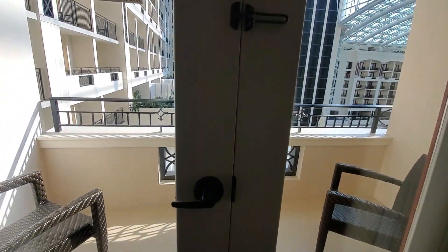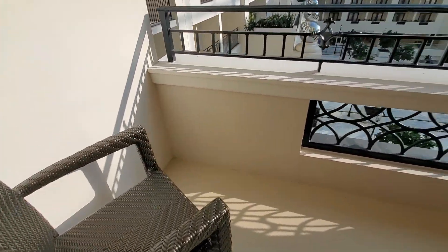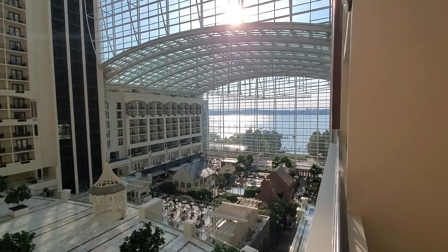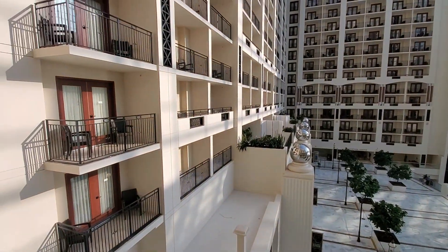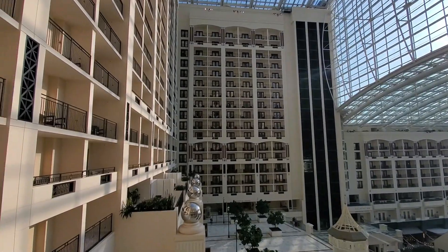We're facing the atrium, which is wonderful. It's a beautiful hotel, and huge. So we have a nice balcony here, with a couple of chairs out here to enjoy the view. And there's the atrium of the hotel, overlooking the Potomac River. Just a beautiful hotel and a beautiful balcony. You can see all the rooms overlooking the atrium have balconies, which is very nice.